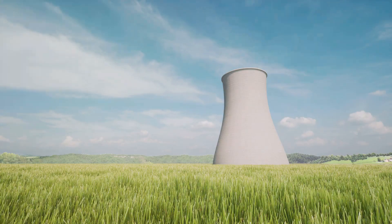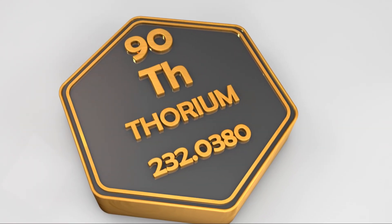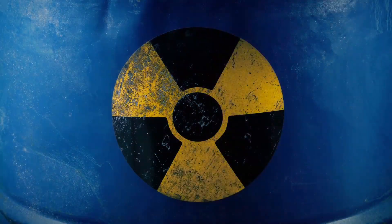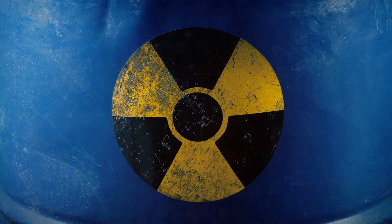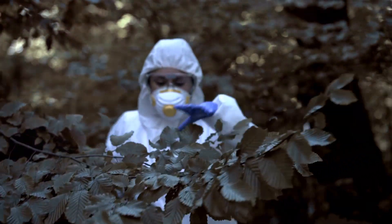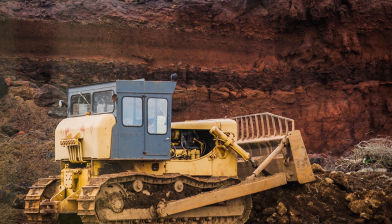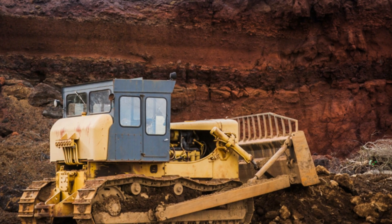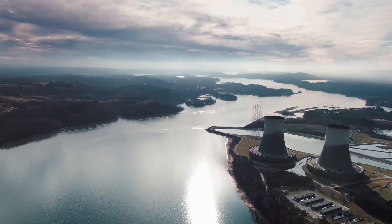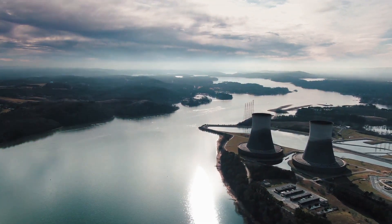Thorium's environmental credentials are equally impressive. Thorium reactors produce significantly less long-lived radioactive waste compared to conventional reactors. The waste generated decays to safe levels within centuries rather than millennia. Moreover, thorium mining has a lower environmental impact than uranium mining. These factors position thorium as a more environmentally responsible nuclear fuel option.